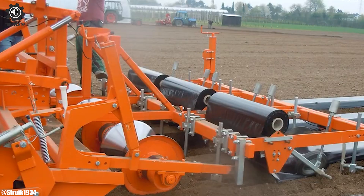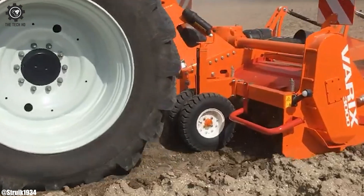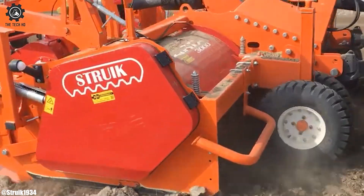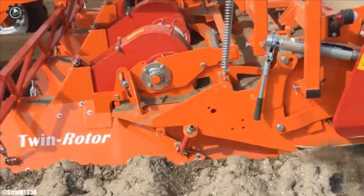A Diabolo roll or the special super ridger then presses on the ridge. This creates a perfect, finely crumbled seedbed. The Varex Twin Rotor forms ideal beds and ridges for crops such as carrots and chicory.